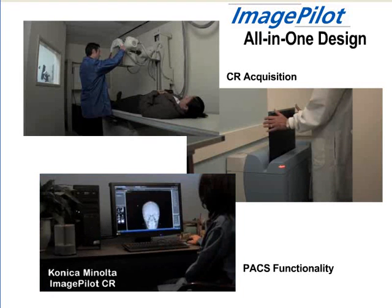Plus, ImagePilot is an all-in-one digital imaging concept, combining image acquisition and PACS functionality in one system with one common user interface. This simplifies installation, training, and day-to-day operation, and all but eliminates the requirement for IT support.